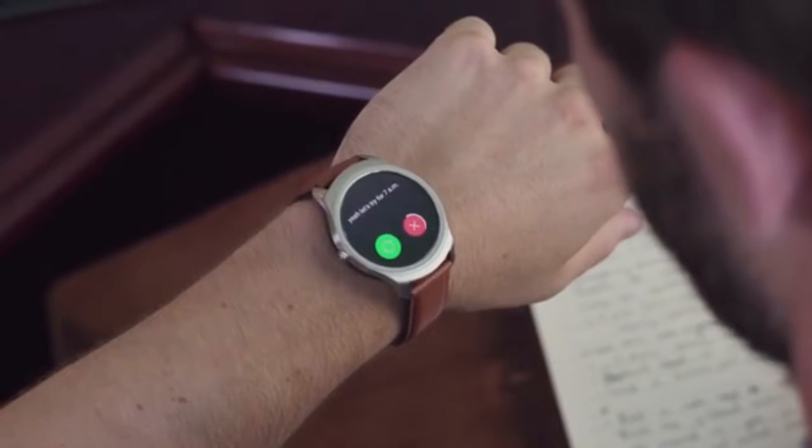Overall I was really impressed with the Tick Watch 2. It's fast, it's intuitive, and it recognizes my voice faster than any other smartwatch I've ever seen. So I get to keep this, right?